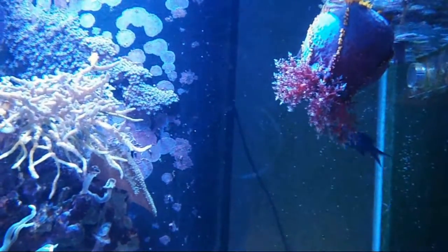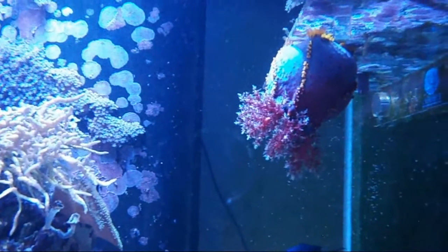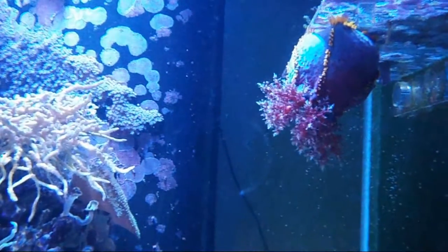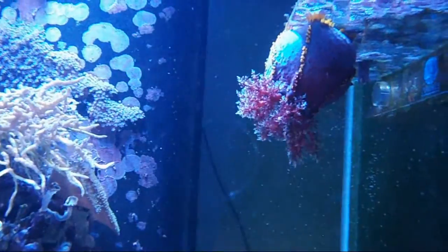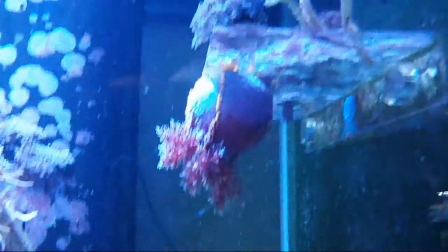That said, it can be nerve-wracking to think that you've put something like that in your tank, but honestly I feel like it's an animal that, under the right circumstances, will live for a really long time. I know people who have kept them successfully with absolutely no problems, even in smaller tanks.